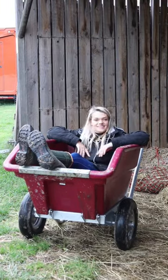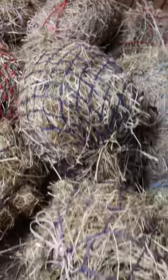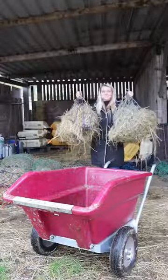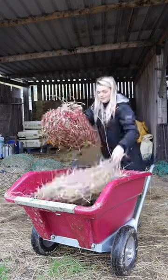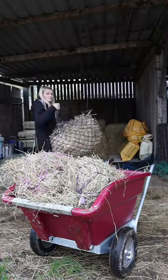We know she's big, we know she's beautiful, but how many haynets can we fit in the 250 litre tipping wheelbarrow from JFC? This is the ultimate test. As you know, I've got seven horses, which means a hell of a lot of haynets to take down to the field. So today we're going to see how many we can fit in the beautiful Big Bertha.